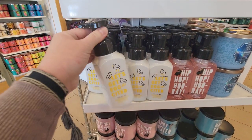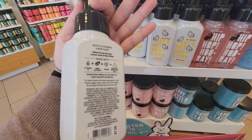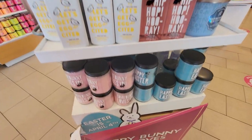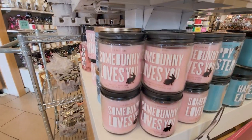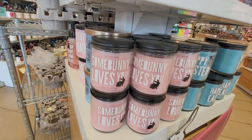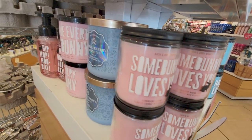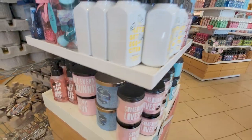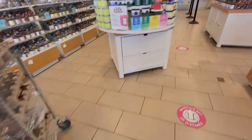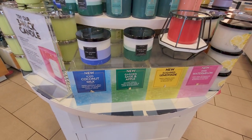I wanted to show you the key notes in the Let's Get Excited — Salted Ocean Breeze, Lemon Zest, and Blue Skies. Somebody Loves You is actually Strawberry Pound Cake in the single wick, and it kind of confuses me because over there is Love Every Bunny. I thought they were the same one but they're not. I was surprised it was packaged like that — I thought they were all the carrot cake one.